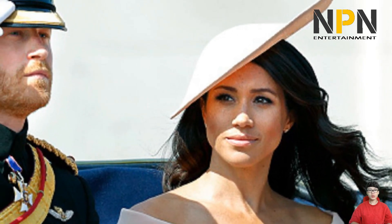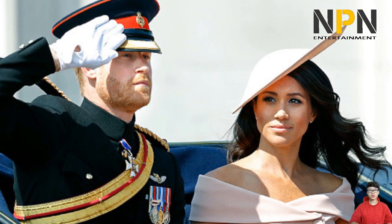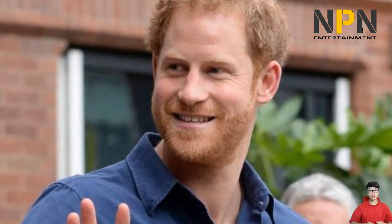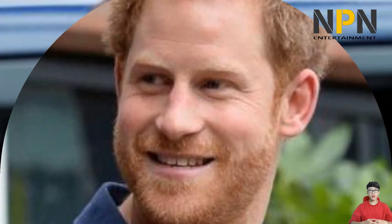Meghan is a fan of Paris and will no doubt have it on her must-visit list once travel restrictions lift and once she settles into motherhood. On her former website The Tig, she once wrote a travel article about her favourite Parisian hotspots, revealing her favourite restaurant is Chez Paul. If she's wanting to be transported back to the streets of Paris, perhaps she'll be adding the Paris candle to her cart — its scent is a mysterious accord accentuated with a hint of lavender. The exclusive City Collection takes you on a journey across the world, from New York to Tokyo via Paris.